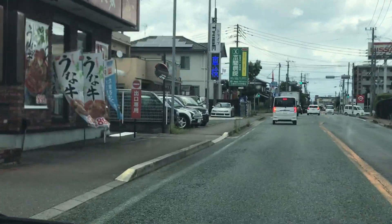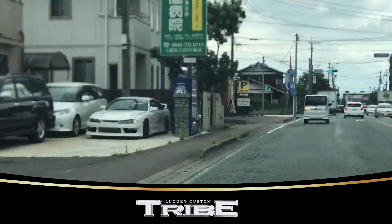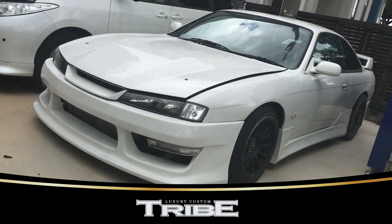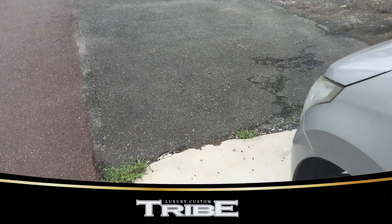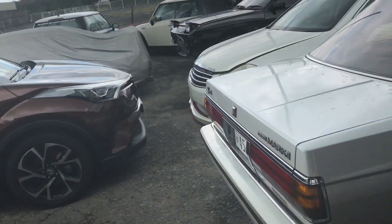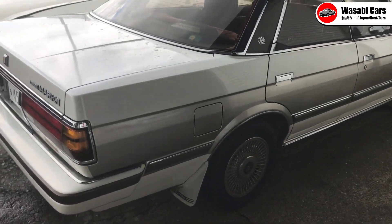Yep, there it is. And the garage of which I speak is Tribe Luxury Custom here in All Gordy. I'm going to park right in front of that Silvio. The garage owner is doing his thing and I'm just looking at the yard here. We've got a Mark II, which I'm hoping I get to jump in today.